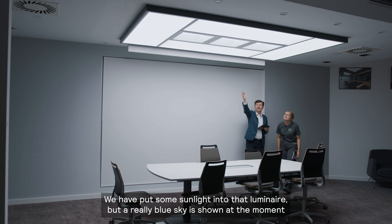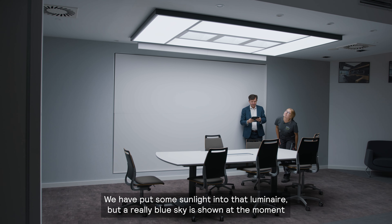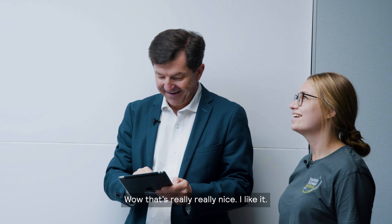We have put some sunlight into that luminaire, but really blue sky is shown at the moment. And when I add shadow, then you truly think that light is transferred from the roof. Wow, that's really, really nice. Yeah, I like it.